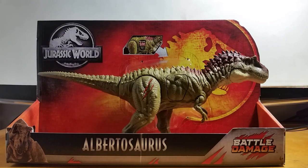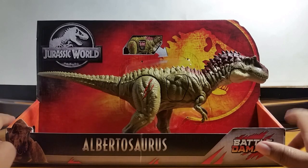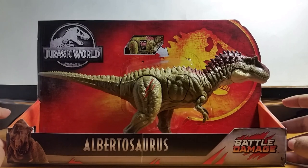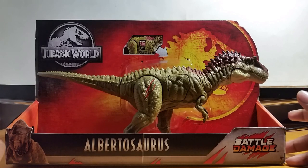Allosaurus is not a member of the Tyrannosaur — I think it's more related to dinosaurs like Giganotosaurus. The Albertosaurus name really means the Alberta lizard, found in Alberta, Canada. This is an amazing looking dinosaur, and this toy does not replicate how it is in real life, but it's still an amazing toy.